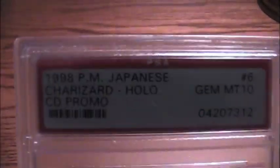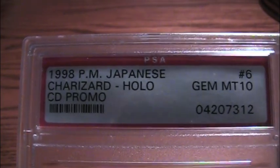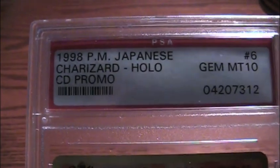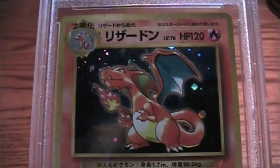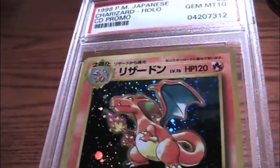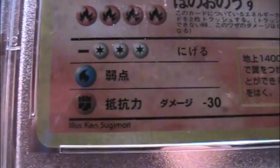Now let's get to the card. 1998 PM — I believe it's promo something — Japanese, number 6, Charizard, Holo, Gem Mint 10. CD promo, barcode, some random barcode. This is the card itself. Very nice. As you can see, there's no scratches on it at all. Very nice. Let's look at the bottom — one of my favorite artists of all time, Ken Sugimori. Very nice. And number 6, pertaining to this number 6.